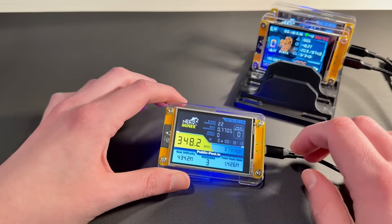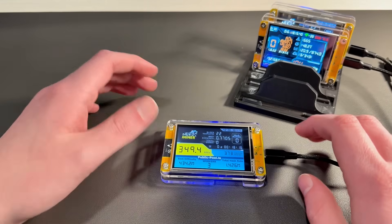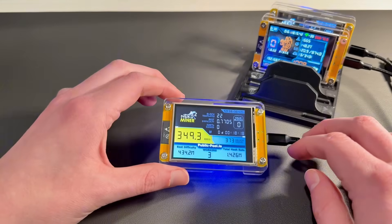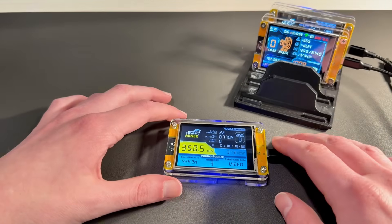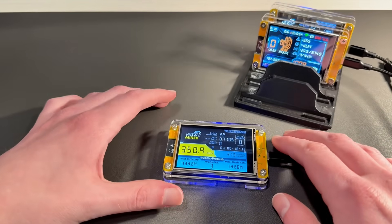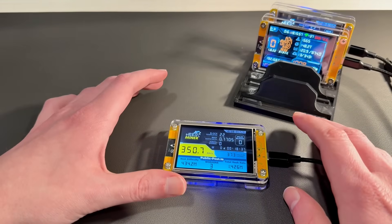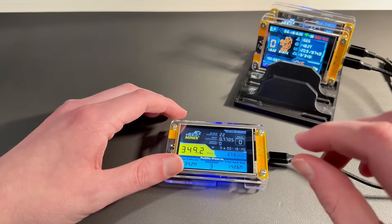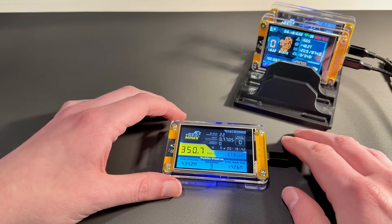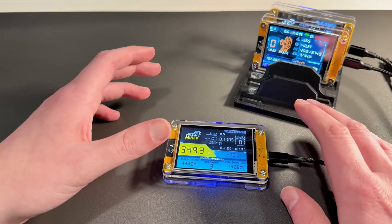Whenever it comes to these devices, one of the common threads that's brought up is that somehow these devices are scams. The reality is that what these really are is basically lottery tickets that just run on your desk all day long. With these, you have a very minuscule amount of mining power, and you're competing with an industrial scale.